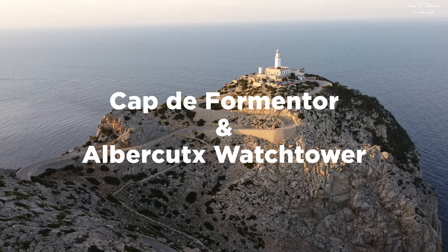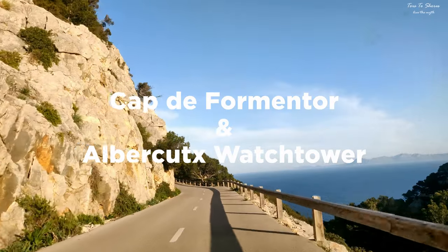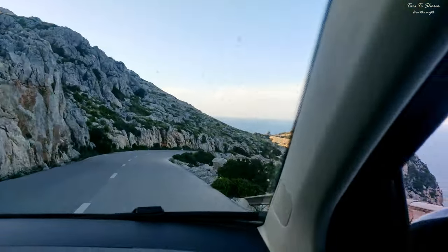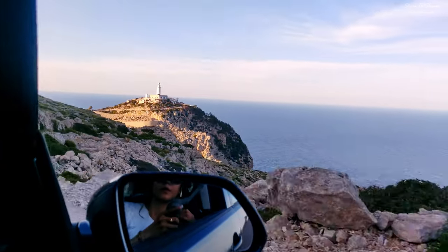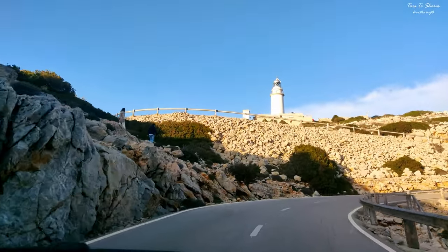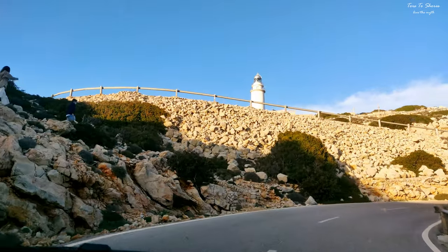Cap de Formentor is the most beautiful vantage point on the island. If you don't want to miss the fantastic view along the Formentor Peninsula, a trip to Cap de Formentor with its lighthouse is ideal at any time of the year.